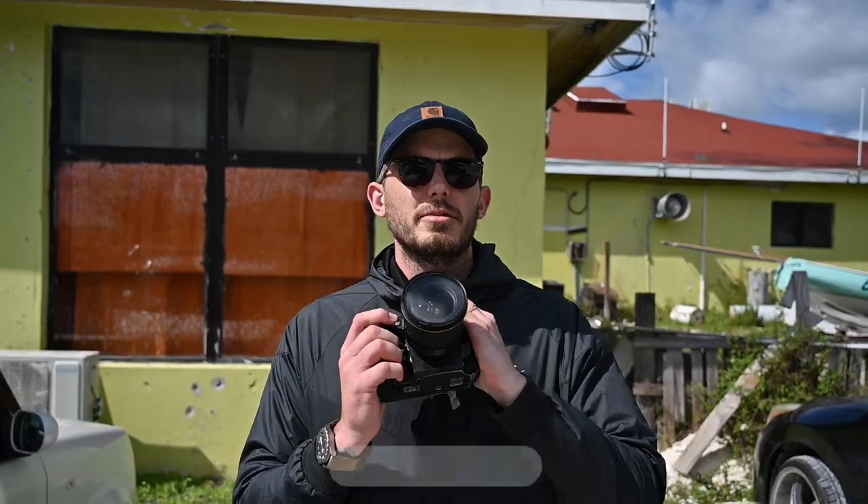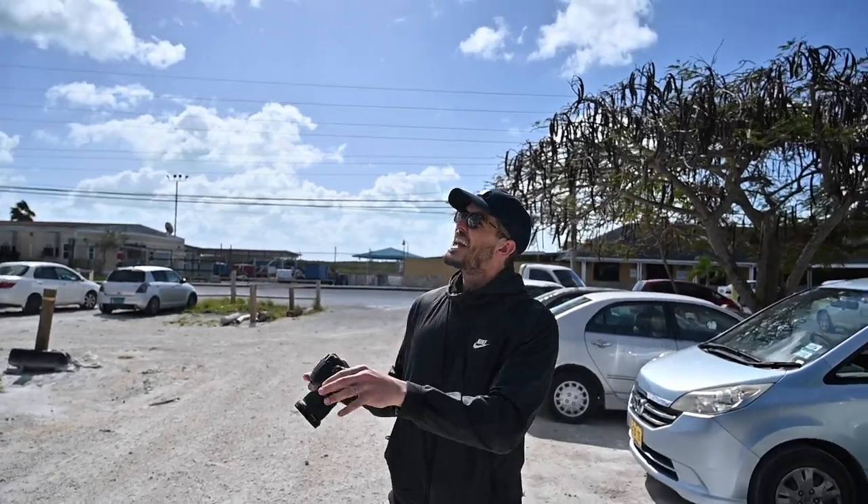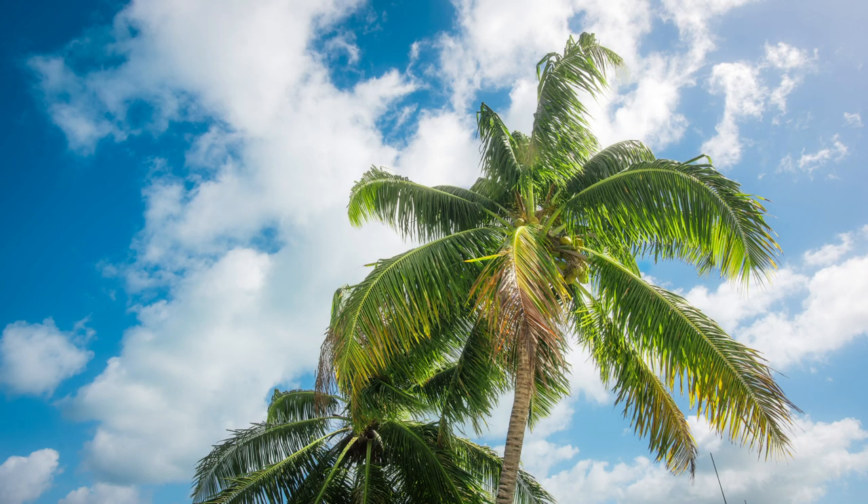We're going to throw it over to Evan now and see what he gets up to in the same amount of time — we've got five minutes. The lens he's using is the 20 millimeter F1.8. First one: palm tree, blue backdrop, aperture F8. You get everything in focus.